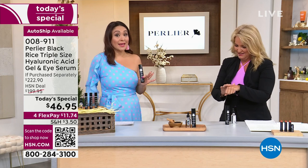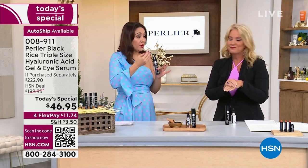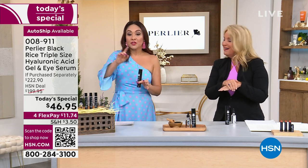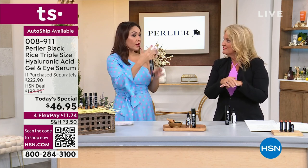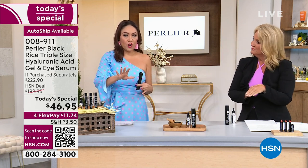The math: it's $222 and some change of top-of-the-line Perlier — instant gratification, clinically proven results — that you get for $46.95. What you saw was one-application results. If you put this on a flex pay for under $12, you could try it for 30 days.